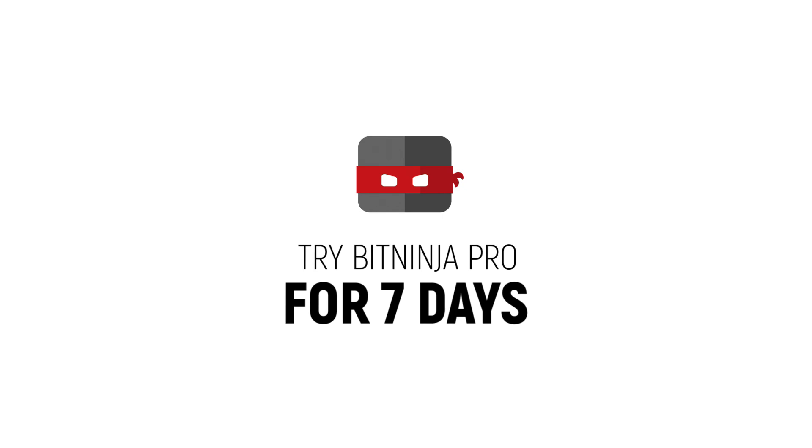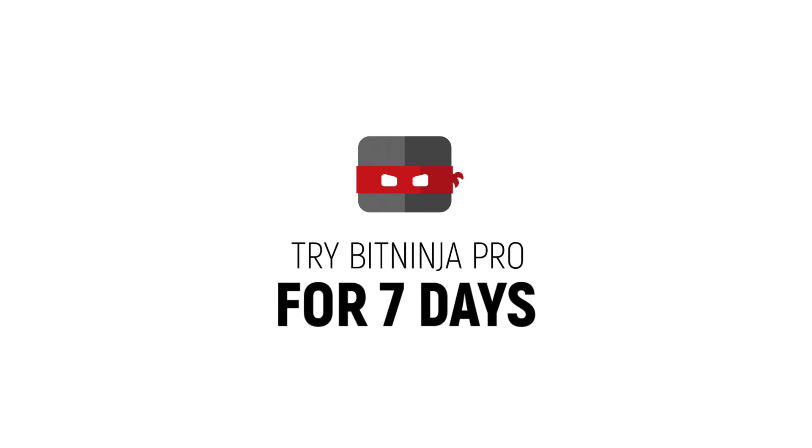Switch your server security to autopilot mode. Try BitNinja Pro for seven days absolutely free.